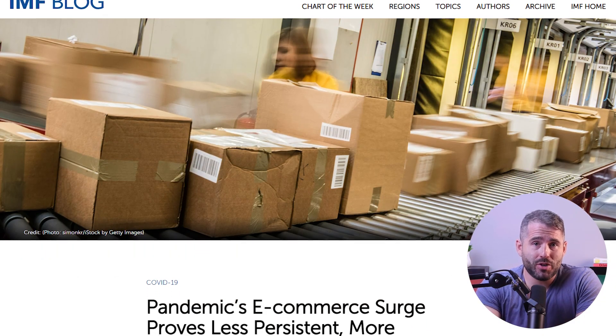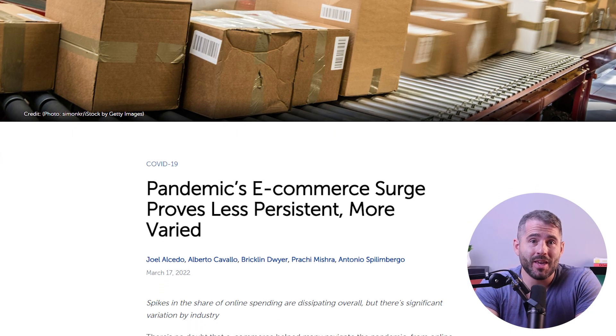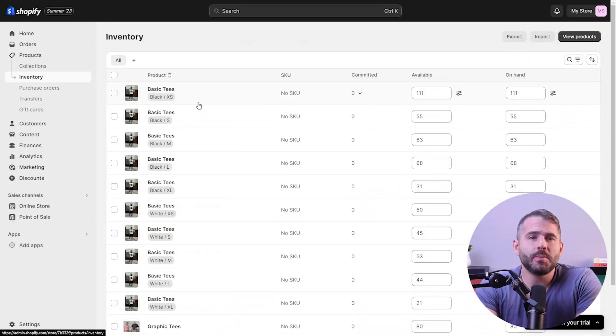Now, you may be wondering why building an online store is so important. Well, many organizations like the International Monetary Fund have revealed how e-commerce has boomed during the COVID-19 pandemic and continues to grow. This means that for a brand to sustain itself in today's economy, an online presence and store are really essential.